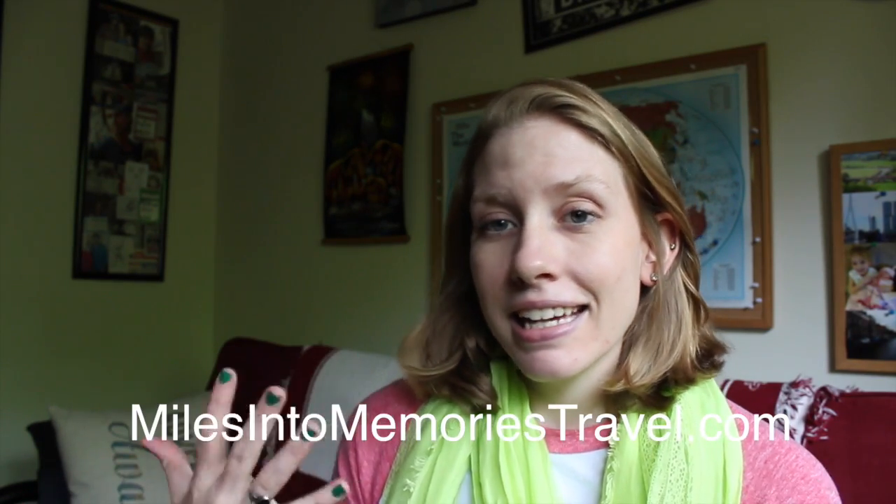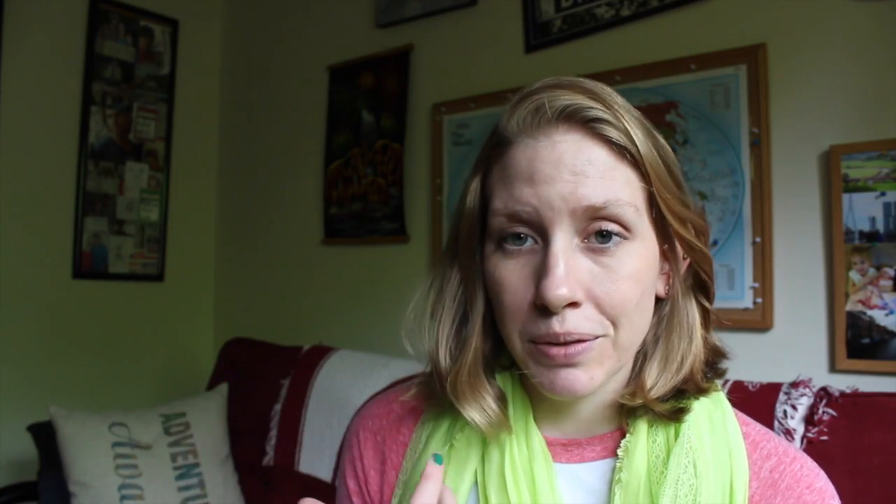I definitely wanted to read while I was on vacation, and I have some tips for you — some things I've learned over the years. If you didn't know, I own a travel company called Miles and Memories Travel, and I've done a ton of traveling, and of course I always have a book with me. So these are some of the tips I picked up.